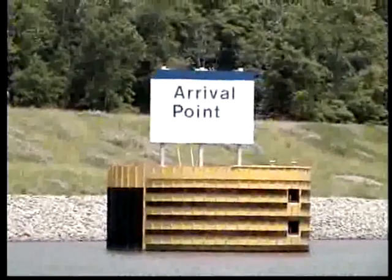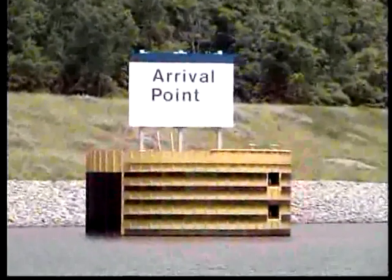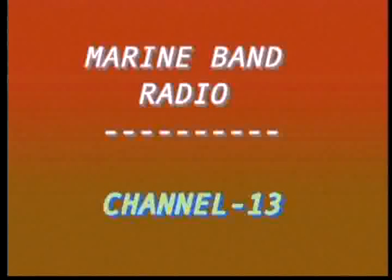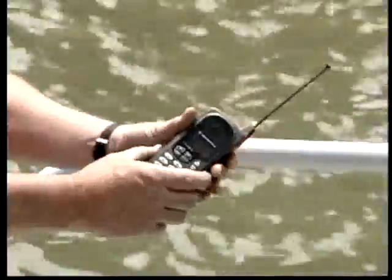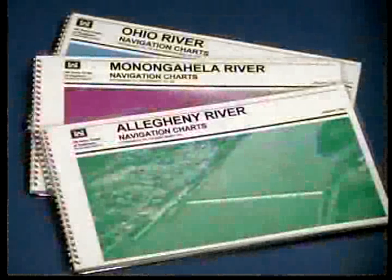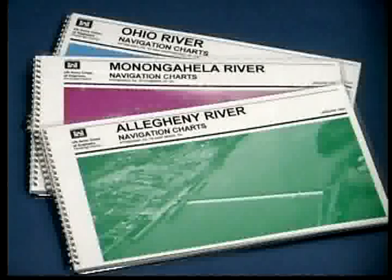Upon arrival at a lock, there are various ways of notifying the lock operator that lockage is desired. For vessels equipped with a marine band radio, a request for lockage can be made on channel 13, which is monitored by the locks. Secondly, a simple cellular phone can be used to call the lock. The phone numbers for the locks and dams are found in the navigation charts of each river.